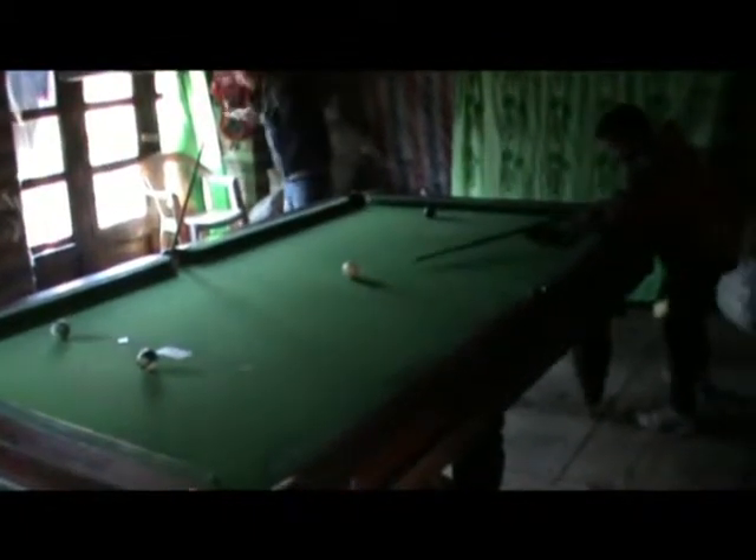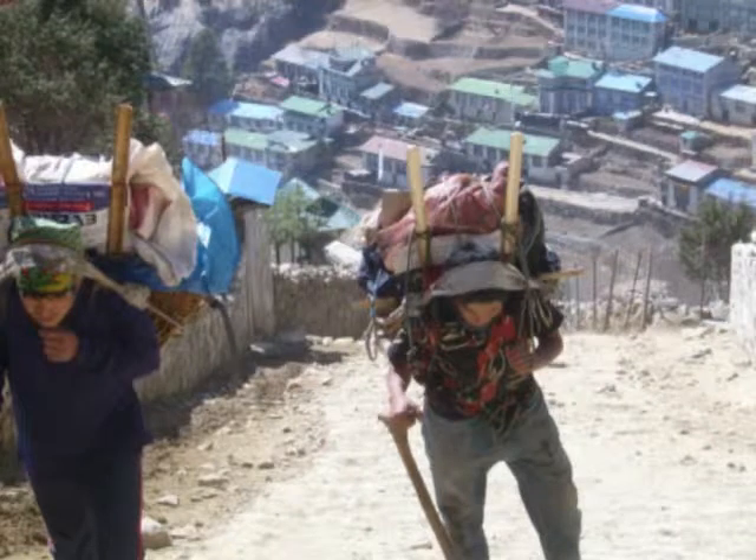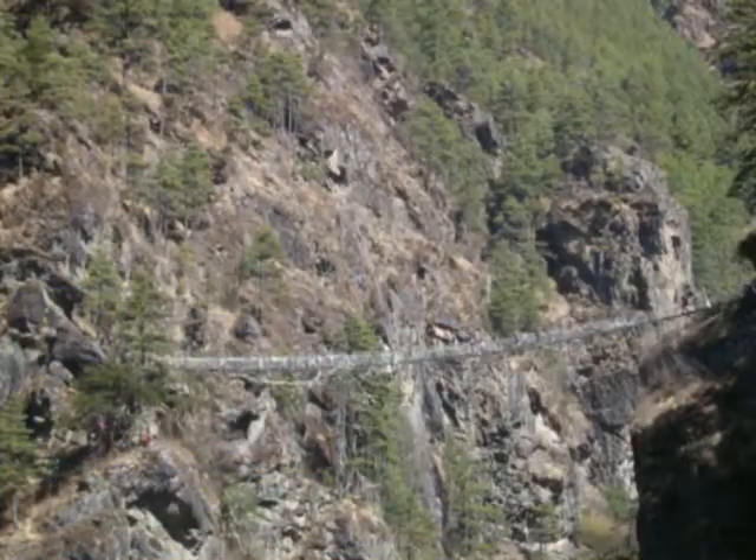You wouldn't believe it — a pool table up here! When you look at that pool table and all the other things you find way out here, you've got to remember how they get here: on the backs of mules, people, and animals. So think about that when you drink your next can of beer.